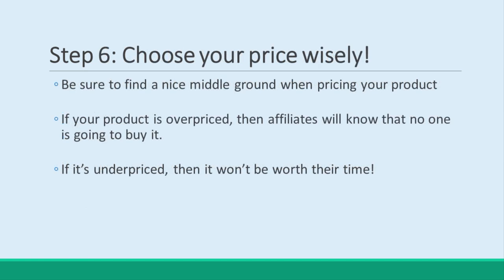Step 6: Choose your price wisely. Just as you need to offer a high commission, you also need to think of the retail price of your product. If your product is overpriced, then affiliates will know that no one is going to buy it. If it's underpriced, then it won't be worth their time.